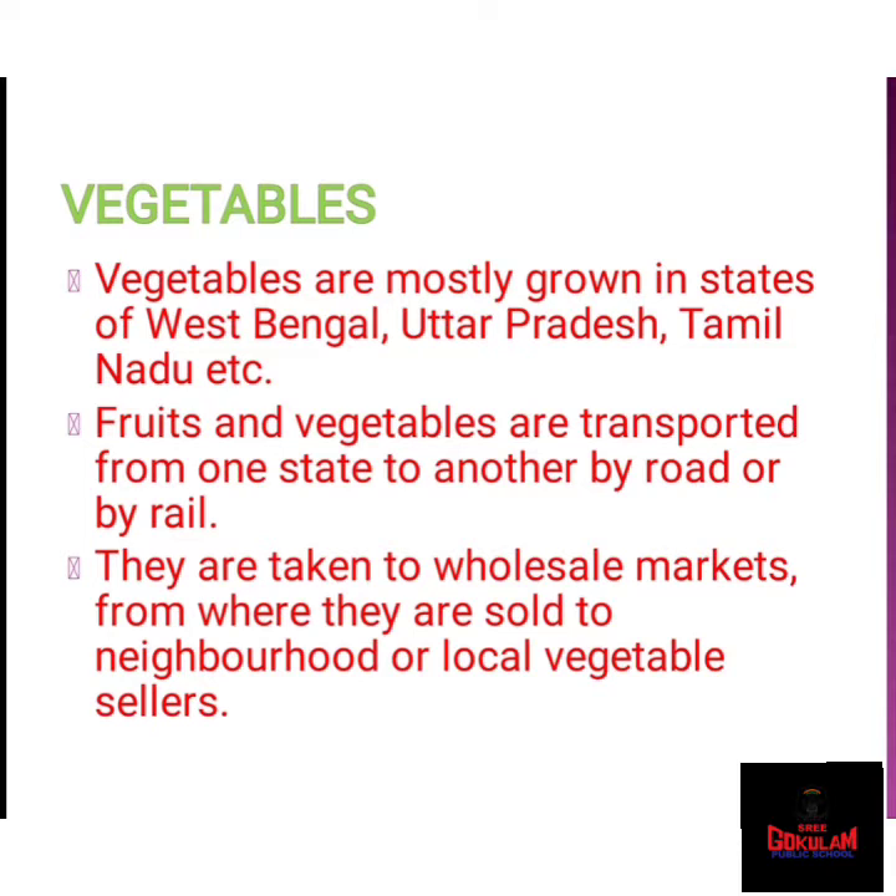Potato, tomato, brinjal, and cabbage are the main vegetables grown in India. Other vegetables grown are onion, chili, okra, pea, beans, and pumpkins. Fruits and vegetables are transported from one state to another by road or by rail. They are taken to wholesale markets from where they are sold to neighborhood vegetable sellers.